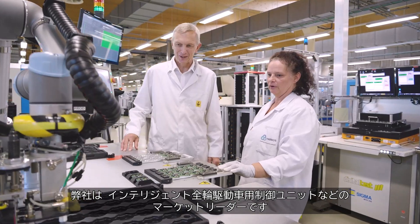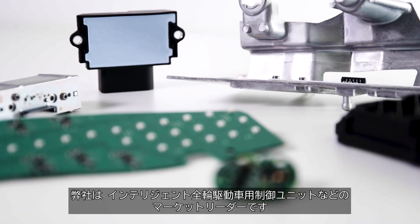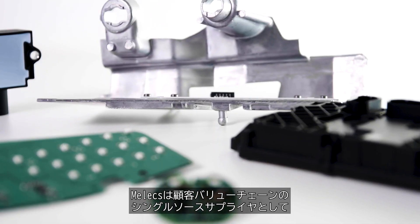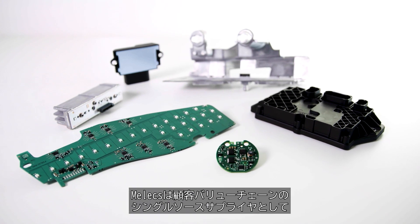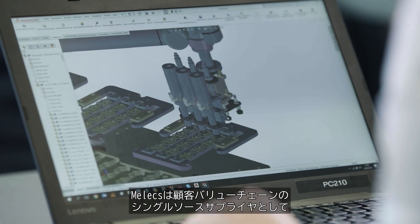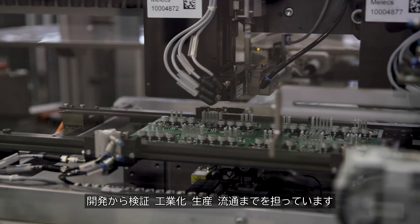We are the market leader in products such as control units for intelligent all-wheel drives. Besides original equipment manufacturers, Melix customers are mainly automotive suppliers, with Melix being their single source provider of the entire value chain from development, validation, industrialization, production and logistics.